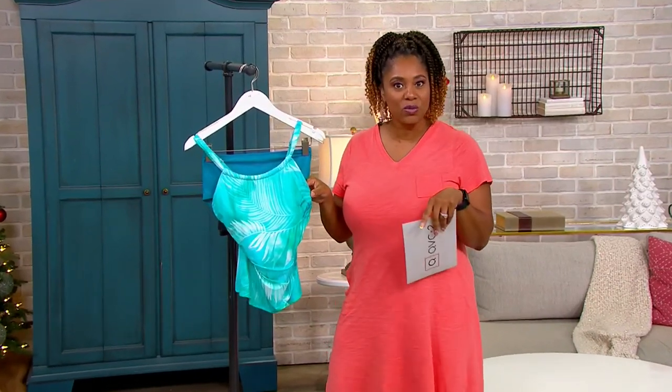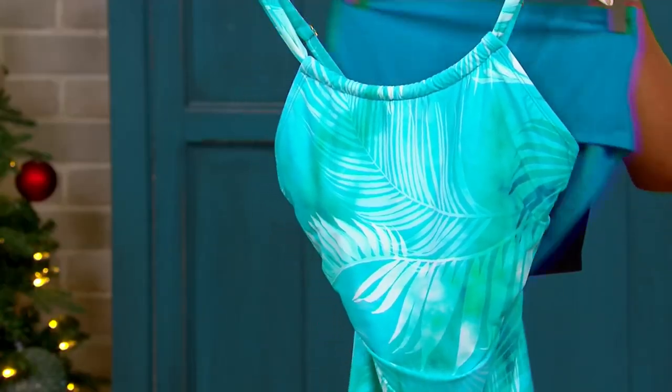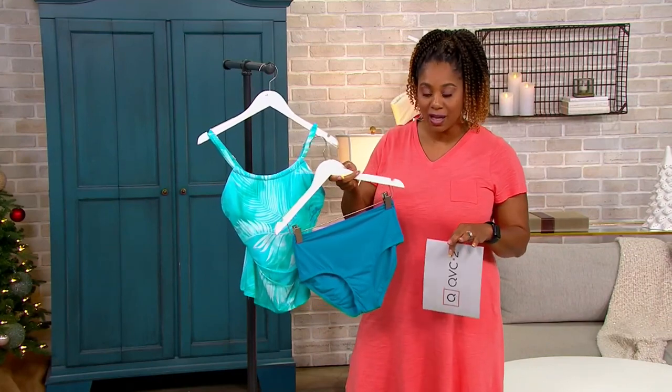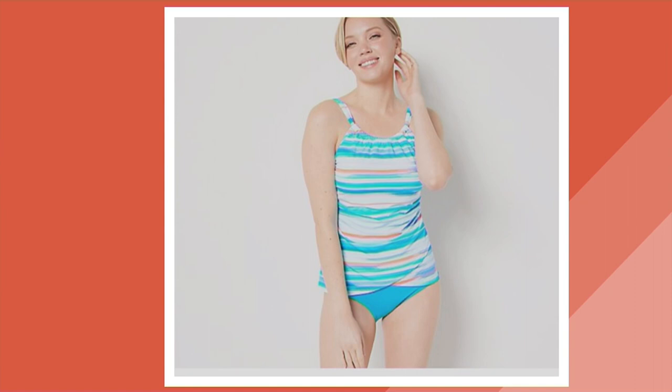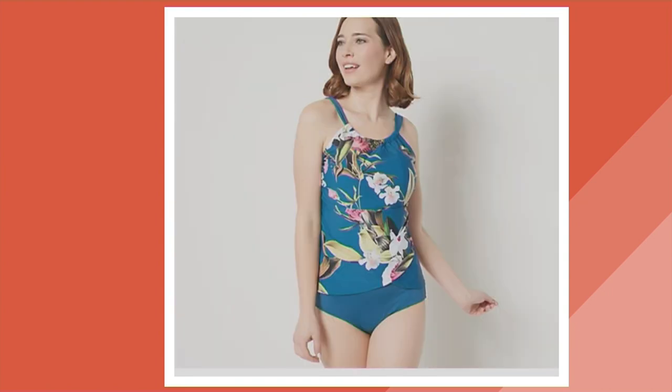So let's go through the colors again. I have it here in Teal Palm — you're getting the top and a full coverage brief, a set for under $50. We also have it in Watercolor Stripe with built-in bra support and built-in tummy control. There it is in Zebra and Blue Botanical. All these bold, vibrant prints and patterns are totally in right now.